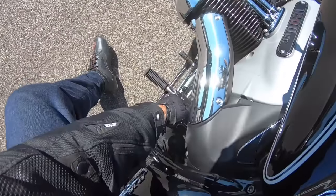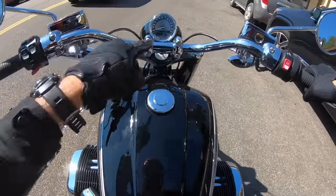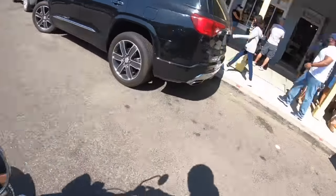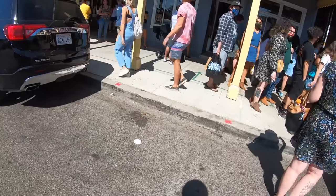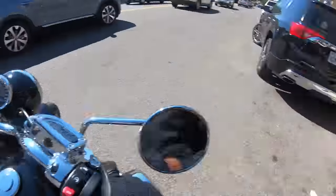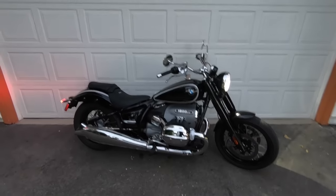Alright guys, we're going to use reverse. This BMW R18 has optional reverse. Put it in R — and away we go with reverse. Look, we're backing up! How awesome is this? This makes it easy. And then we back right up, tight style.